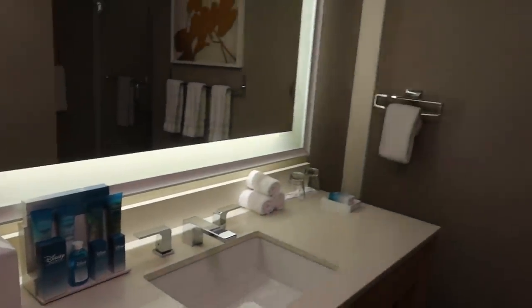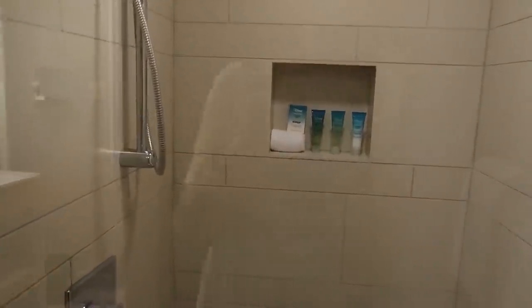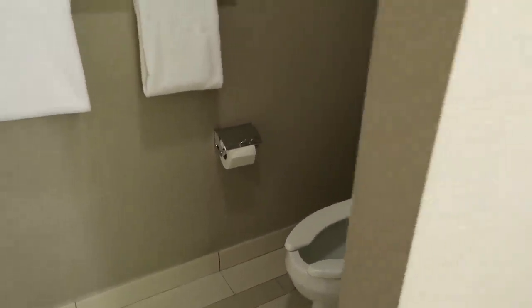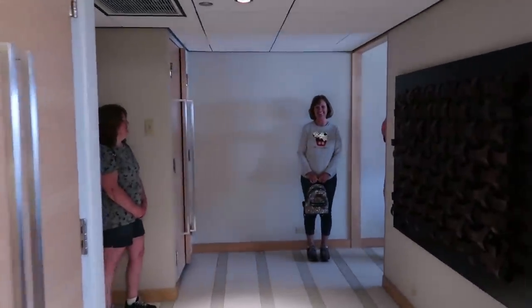They even have toothbrushes! This is a full bath with a shower, more Disney soaps, and a toilet of course. So we'll walk on out of here and head into the living area.